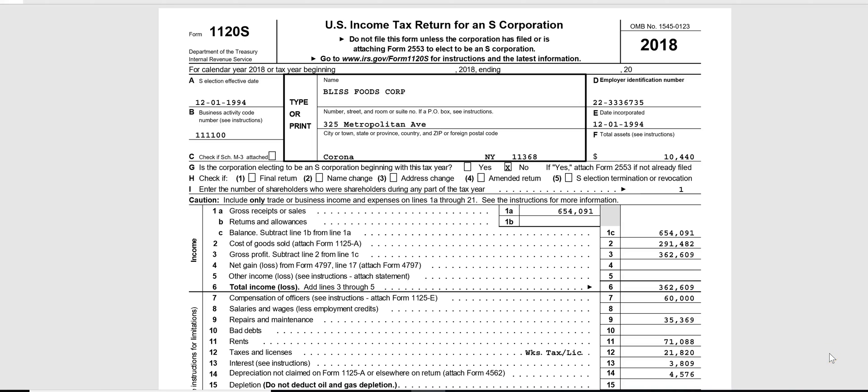The S corp tax return for 2018 is called the 1120-S, and it's due March 15th for a calendar year S corp — much like a partnership return, the 1065, which is also due March 15th for a calendar year partnership. So what's the difference between an S corp and a partnership, and how are they going to test it on the CPA REG exam?